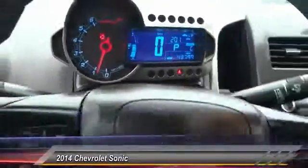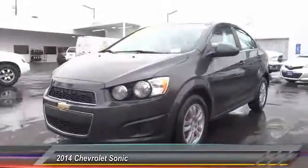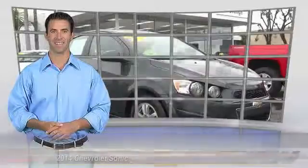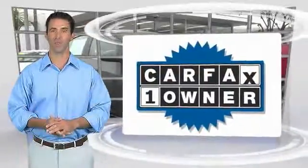AM/FM stereo radio, power door locks, OnStar one-year Safe and Sound service, and power windows. This beauty is sure to make you the talk of the neighborhood, so call or drop in. This is a one-owner vehicle.